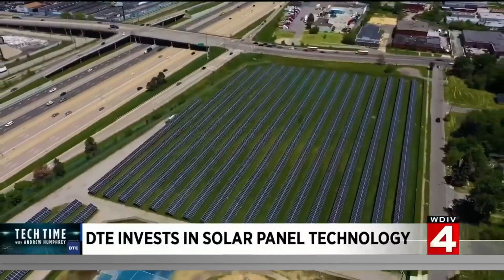And they are looking to expand. By 2025, they're adding another 1,300 megawatts of solar, which will take them up to about 350,000 homes.